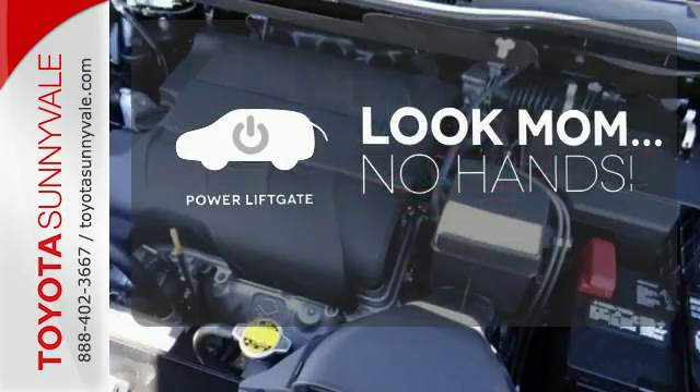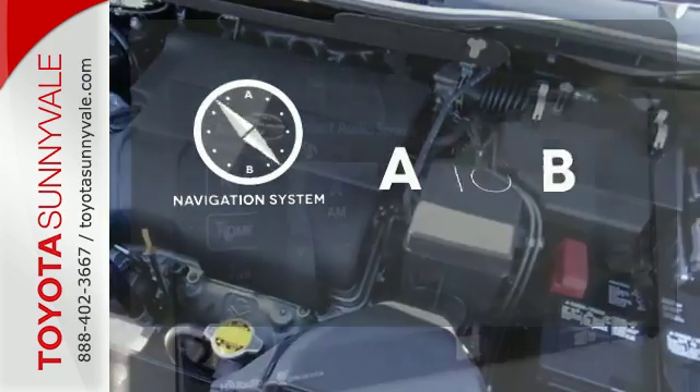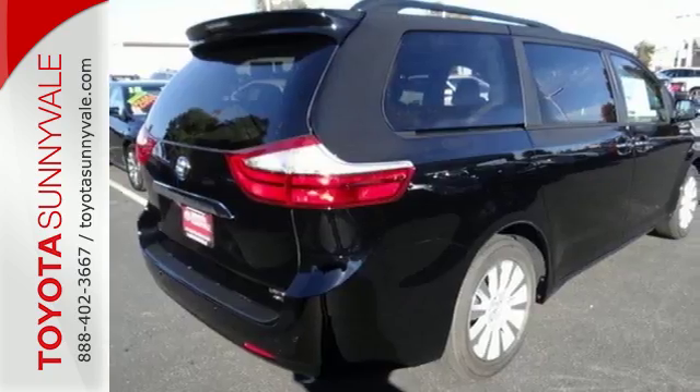Enjoy the hands-off ease of rear door operation with the power liftgate. Feel confident getting from point A to point B with the navigation system. Roll up in style when you bring home this Sienna today.